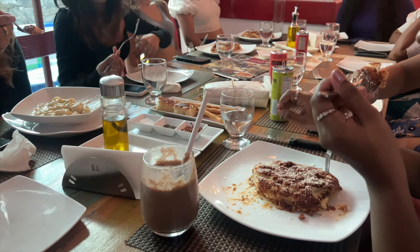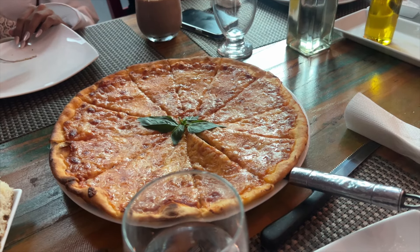So yeah, it was a very nice day overall and I will be wrapping up from here.